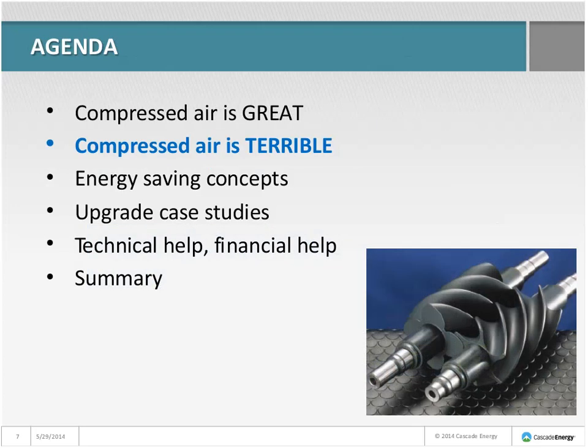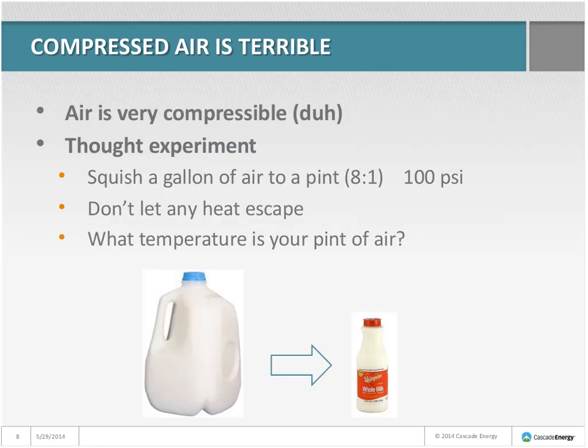But compressed air is also terrible. One of the reasons it's terrible is because it's very compressible. So let's do a little thought experiment. Grab a gallon of air just in front of you — just room air — and now imagine squishing that gallon down to a pint of air, which would give you about an 8-to-1 compression, about 100 psi. In our thought experiment, we're not going to let any heat get out. What is the temperature of your pint of air?